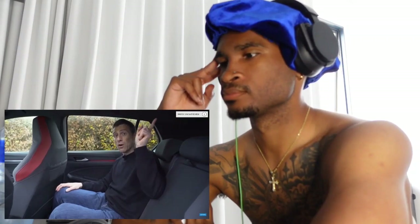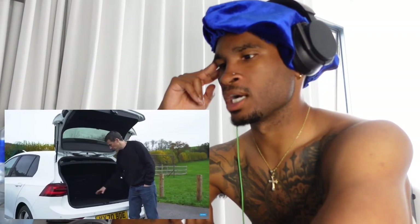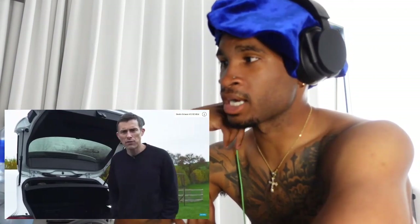For more details on practicality — door bins, fitting child seats — watch the full in-depth review of the normal Golf, since it's all the same really. The Golf GTI is front-wheel drive, not all-wheel drive like the Golf R, so boot capacity is exactly the same as a normal Golf at 381 liters. If you want a huge boot on your hot hatch, you'll need a Skoda Octavia VRS.